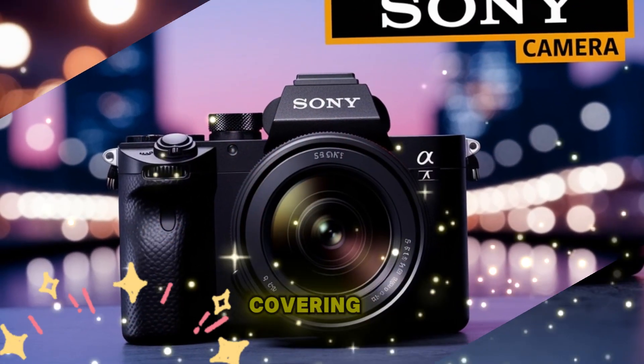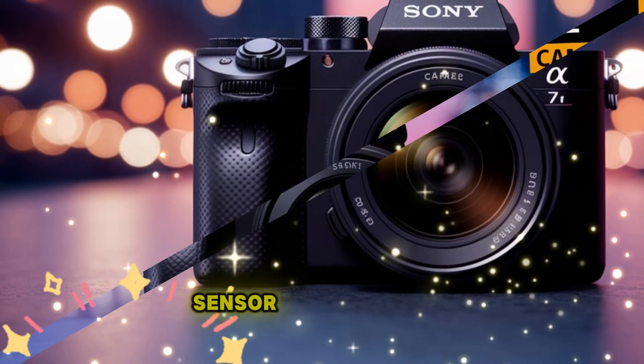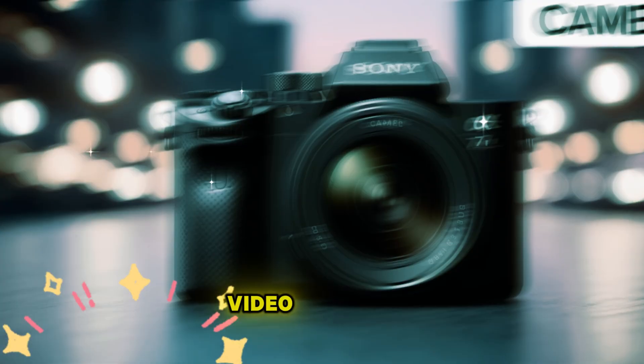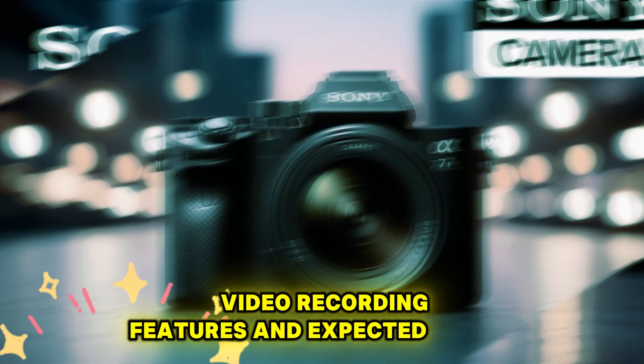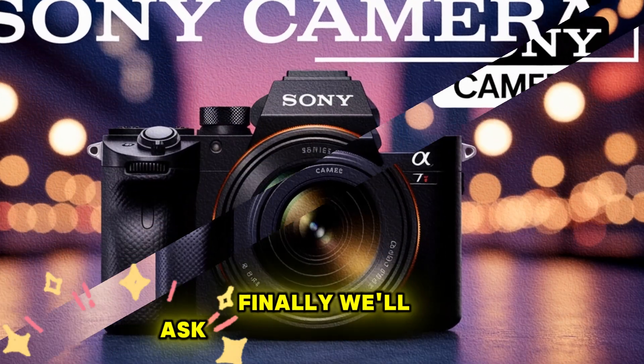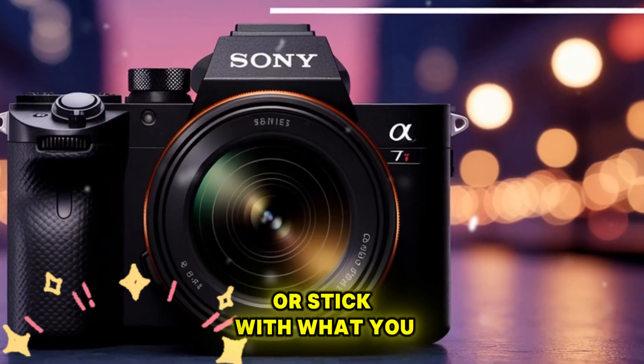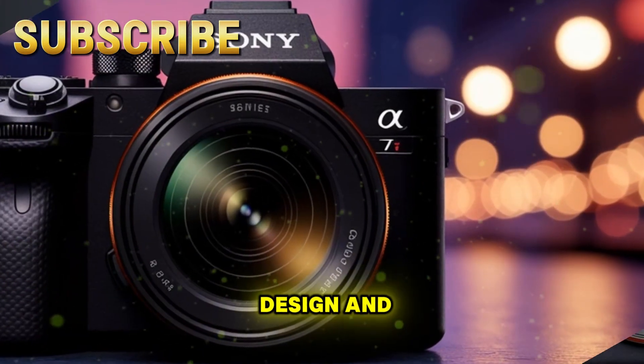We'll move step by step, covering the design, ergonomics, sensor improvements, autofocus technology, burst speed, video recording features, and expected pricing. Finally, we'll ask the ultimate question: should you wait for the Alpha 7V, or stick with what you already have?